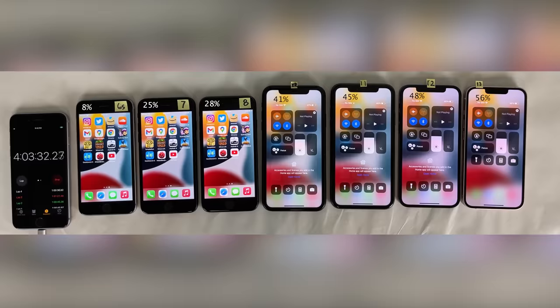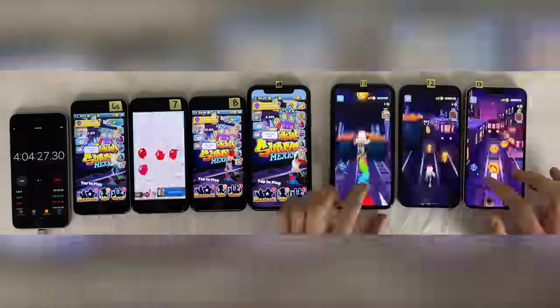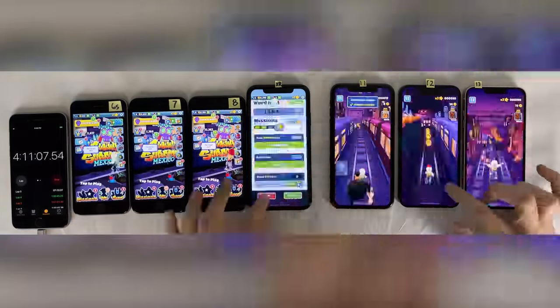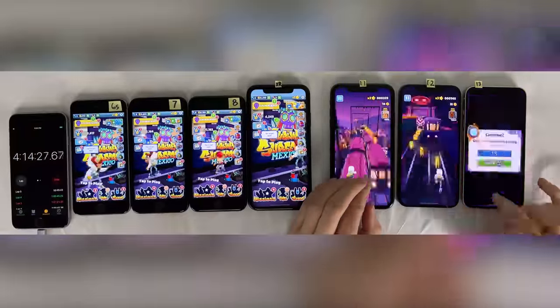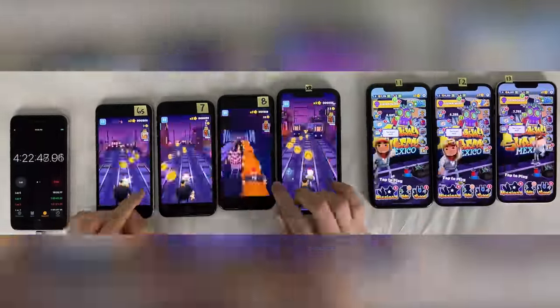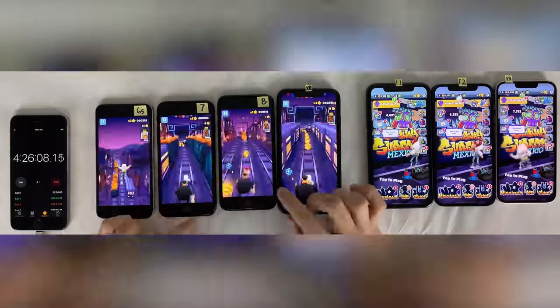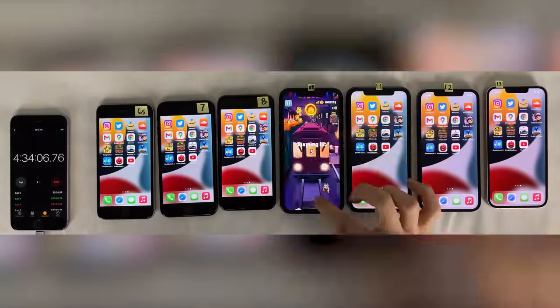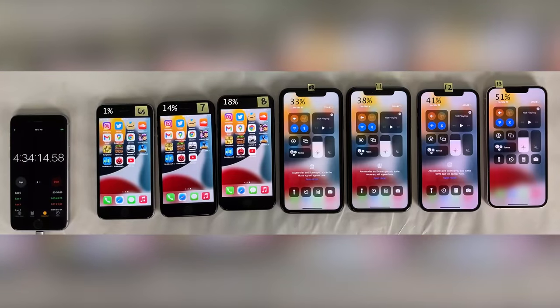Next up, we're going to head on over to Subway Surfers for 30 minutes of playing the game. As I can only interact with so many devices at once, for the first half I'll interact with the three newest devices, and for the second half with the four older devices. After 30 minutes of Subway Surfers, checking in — once again that same steady progression, with the 13 and 12 actually 10 percentage points apart at this point, and the 6s just barely hanging on at 1%.